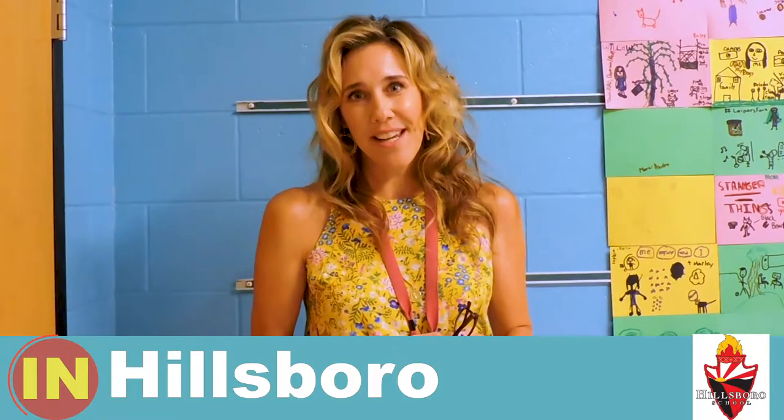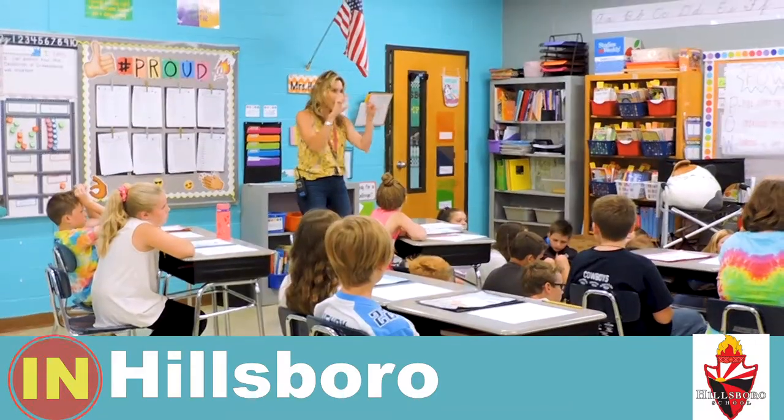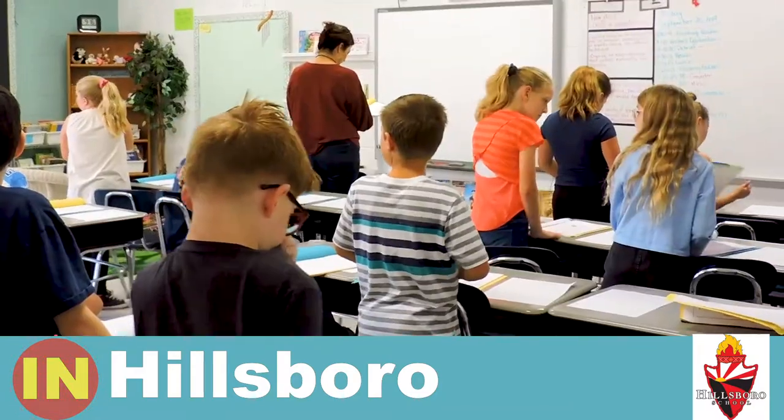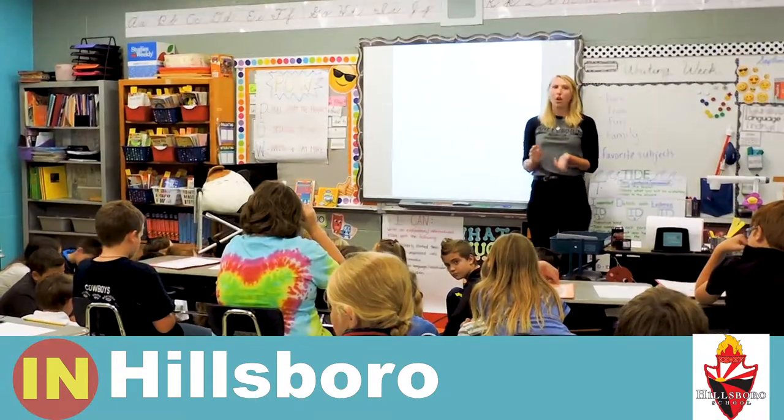Our fifth grade writer celebration is today. We share it with fourth grade, and third grade is also doing the same thing. It's an opportunity for students to write, publish, and then celebrate their writing through the eyes of other writers and readers.